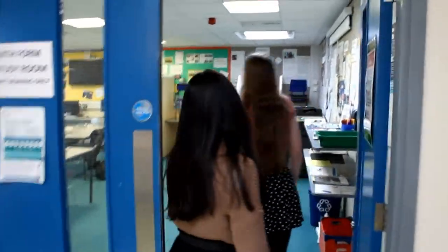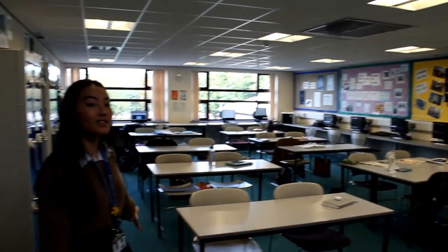This is the Sixth Form study room where we spend most of our time. Your Year 12s and 13s can do their work in here as a group, individually, or just spend their free time sitting about. Currently everyone's out because they're probably at Morrisons getting their food.